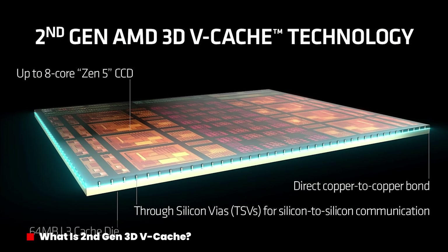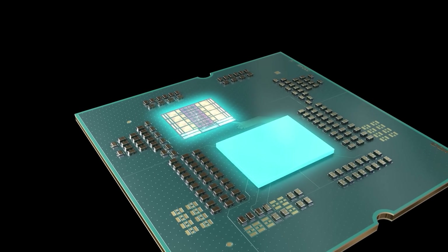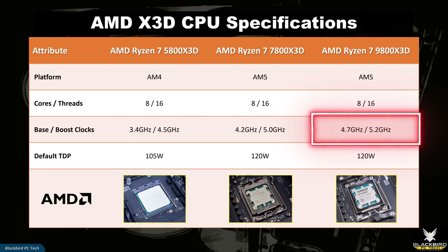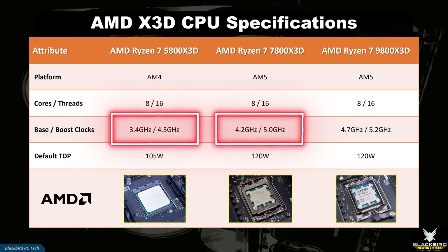Second-gen 3D vCache was recently introduced with the launch of the 9800X3D to address thermal concerns by placing the extra L3 cache underneath the CPU cores. With the extra memory sitting below the processor cores, those cores now have direct access to the cooler. This redesigned layout minimizes thermal resistance, allowing for better heat dissipation and better clock speeds compared to first-generation designs. This allowed AMD to significantly increase the clock speeds of the 9800X3D relative to the 5800 and 7800X3D chips, and also allowed them to fully unlock the 9800X3D, providing users with the ability to increase clock frequencies even further.